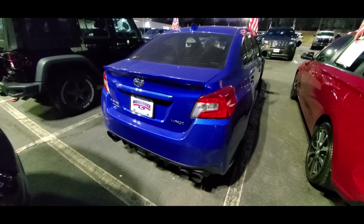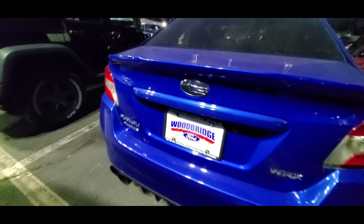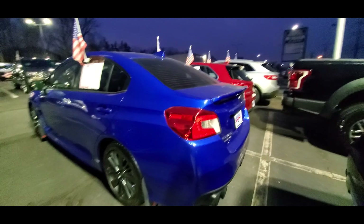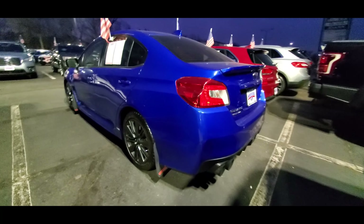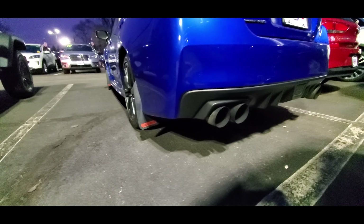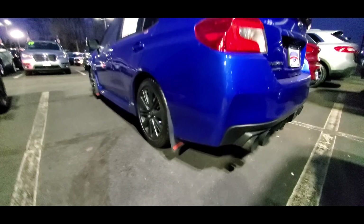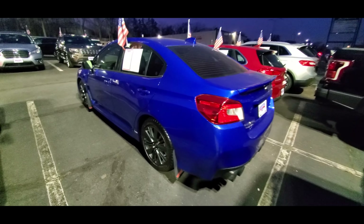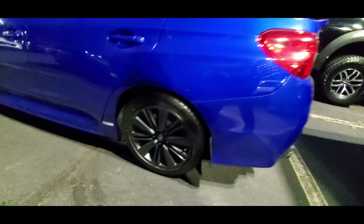Next up is the Subaru WRX Premium. On top of the features you get on the WRX model, there's also an optional sport lineartronic transmission with paddle shifters, available with either 6 or 8 speed manual modes. You also get 18 inch aluminum alloy wheels and fog lights, as well as an all-weather package that adds heated front seats and a windshield wiper de-icer.